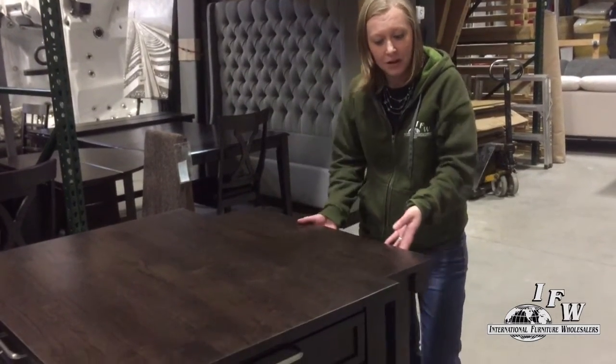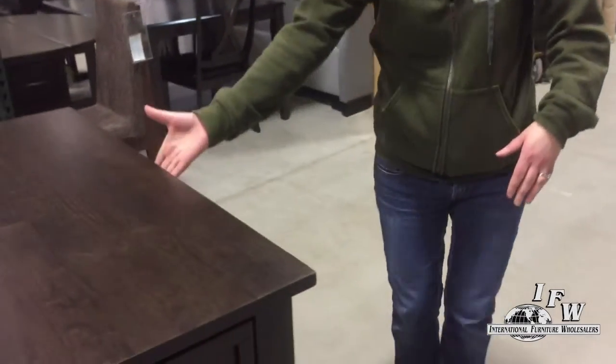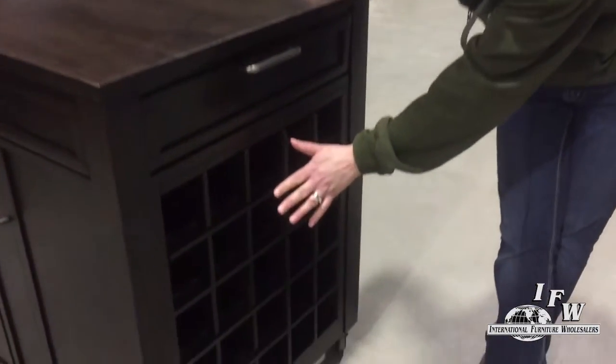The first one is a pull-out table. Perfect for having lunch, breakfast, or supper on. Just pull it out, quickly eat, and you can push it back in and it's put away.